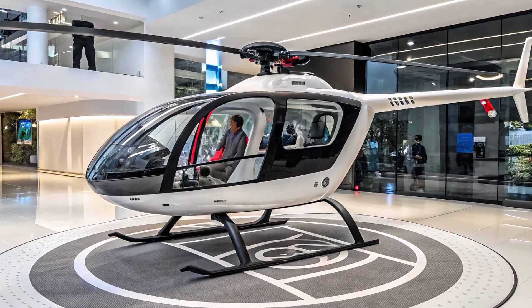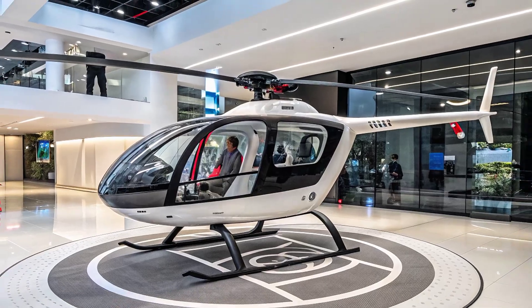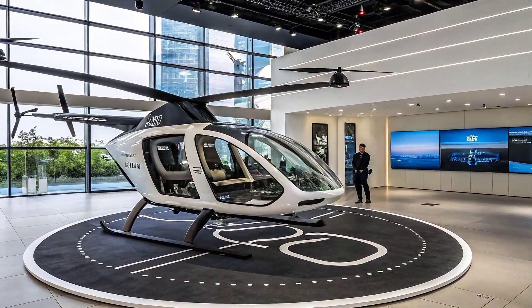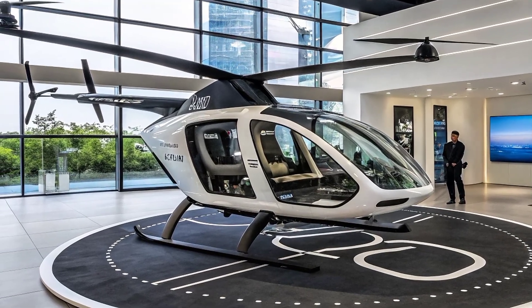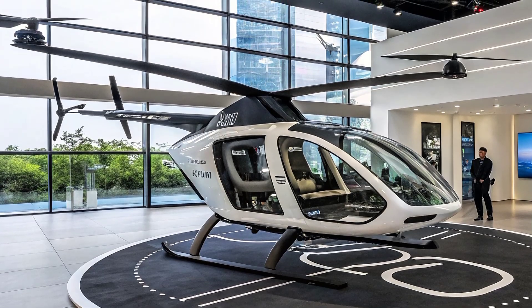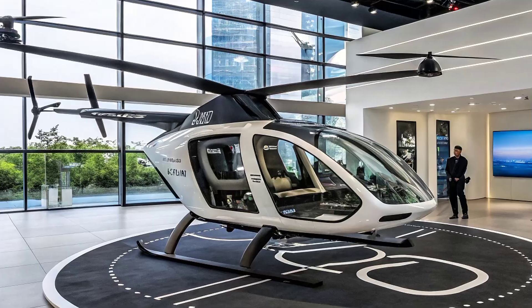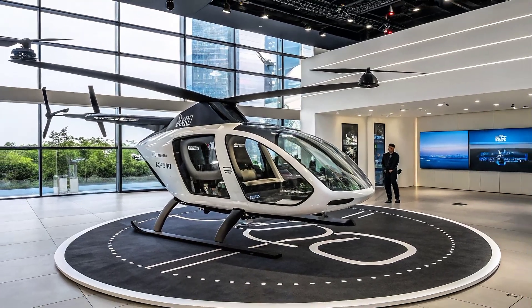The cool urban cargo e-copter. This futuristic flying machine is set to transform how goods are moved across cities, especially in environments where traditional delivery methods are too slow or restricted by traffic congestion. The urban cargo e-copter has been designed with the specific needs of modern cities in mind, focusing on fast, reliable, and eco-friendly transport solutions that can operate above crowded streets.